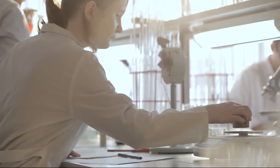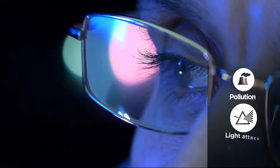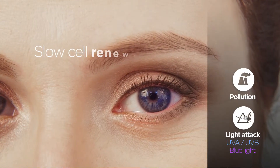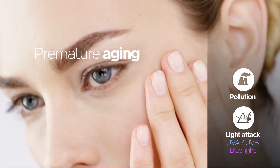This very specific natural defensive system inspires our research teams today to protect our skin against pollution and multi-light attacks that are responsible for slowing down cell renewal and for the skin's premature aging.